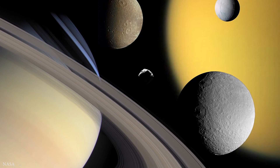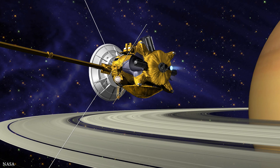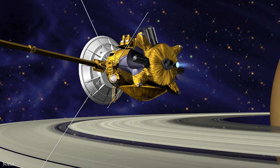Enceladus is the sixth largest moon of Saturn and is almost 800 million miles from Earth. And NASA's spacecraft Cassini, a sophisticated robotic spacecraft, has been exploring Enceladus and the rest of Saturn since 2005.